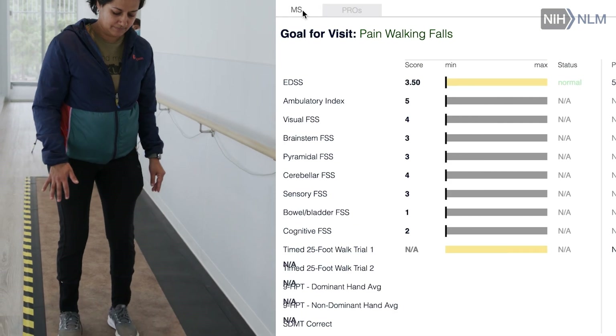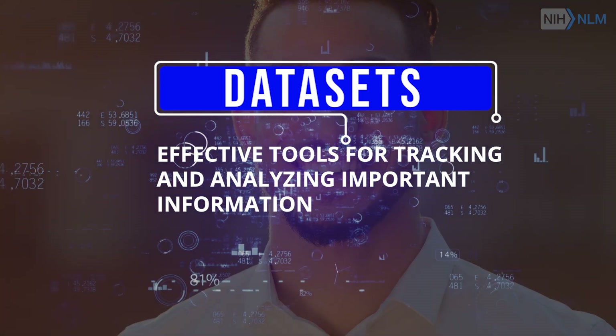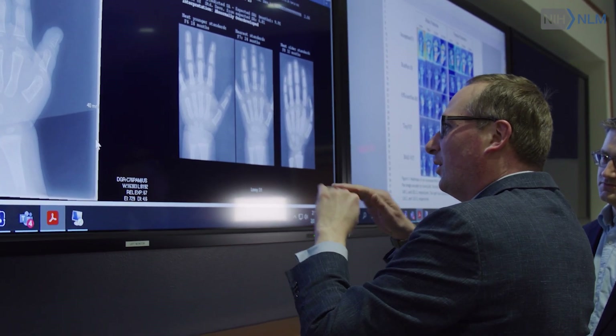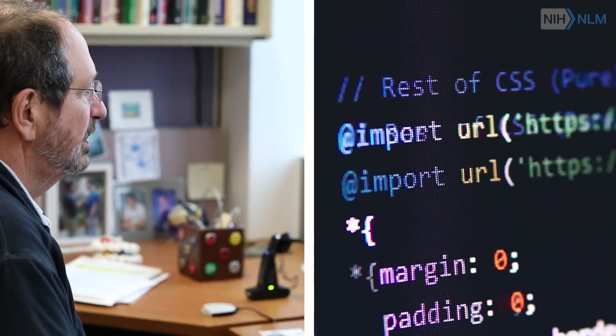Datasets are a set of standardized, repetitive sets of variables on a lot of different individuals or instances — whatever it is that you're studying. We analyze them and we conclude whether this is true or that's true, but of course all datasets aren't equally good. You want the right datasets with the right data in them.